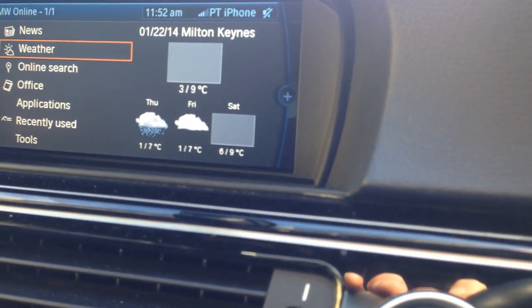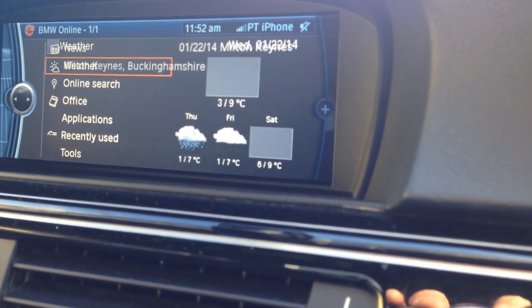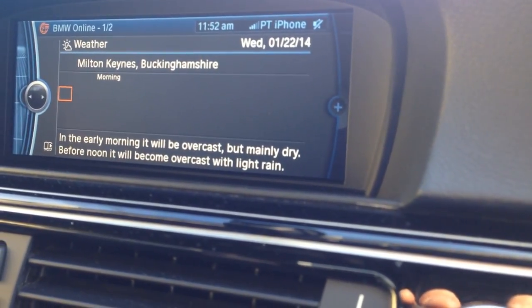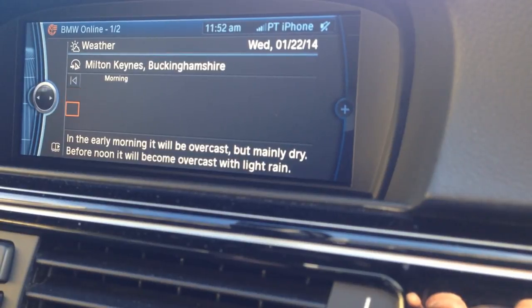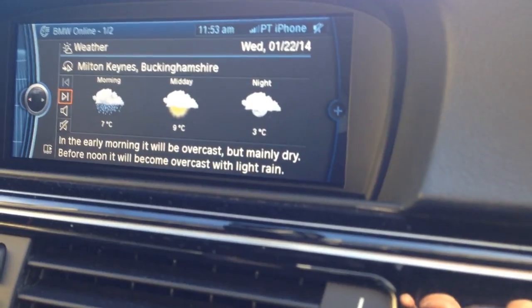I was just going to show you the weather, but look at that — it all comes up. The SIM is fairly fast, though it's not quite as good as 3G to be honest. Most of the time I do things on my phone rather than through the car, but it's still a pretty cool feature to have.